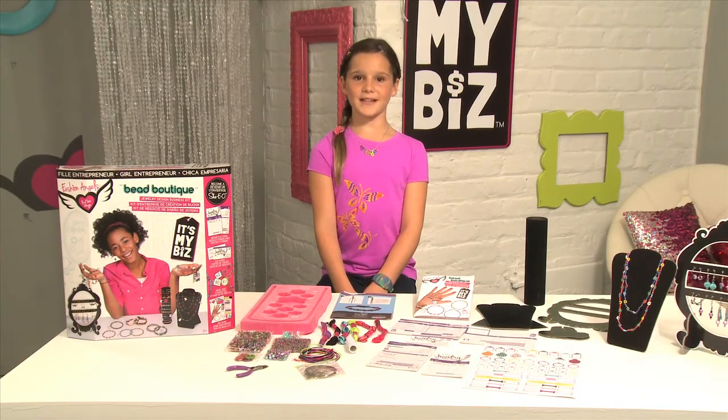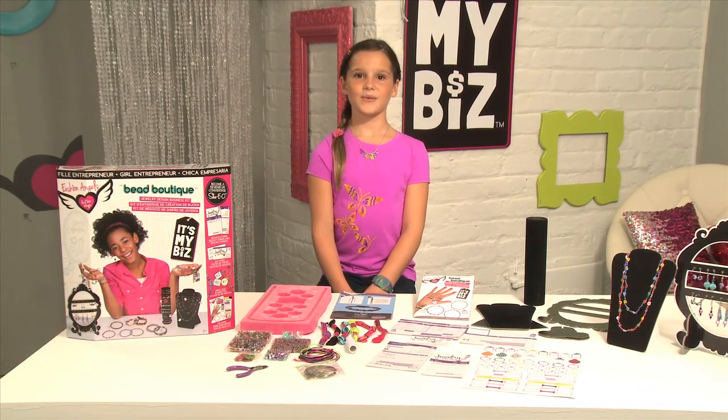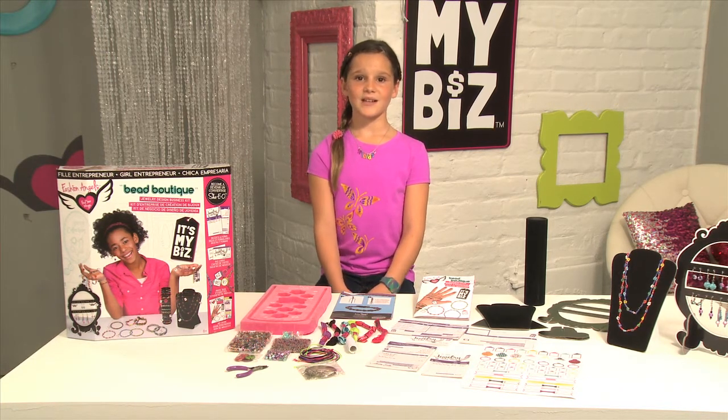So that was the Bead Boutique from It's My Biz. Remember, It's My Biz was designed to help girls like you and me to become the She-E-Os of tomorrow. We're girls, we can do anything, right? So let's get started today with It's My Biz.